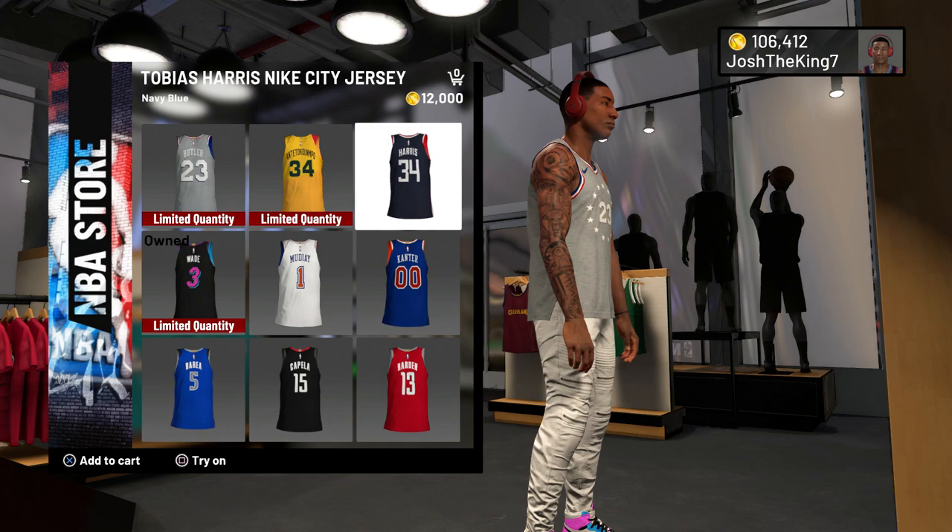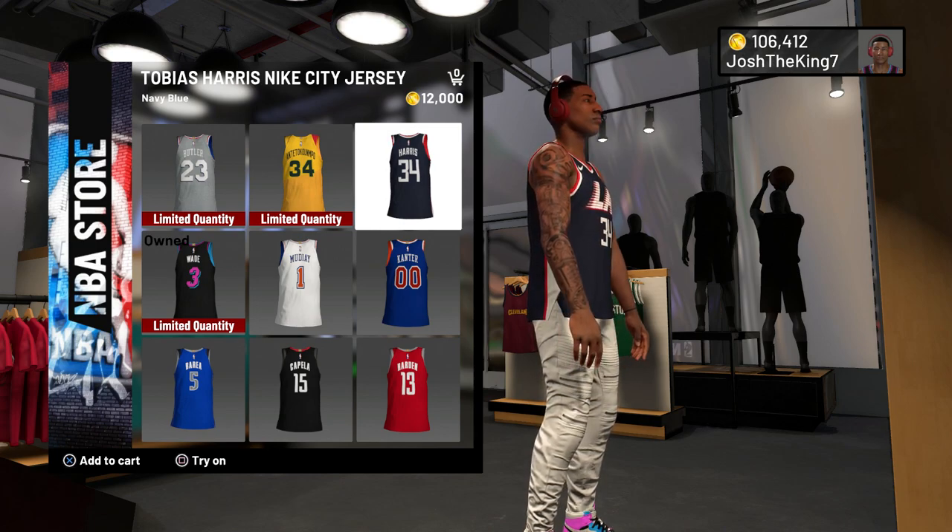And this is the 76ers jersey on me, and this is the Clippers jersey.